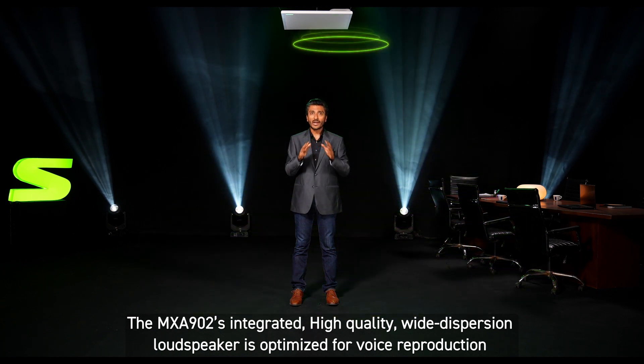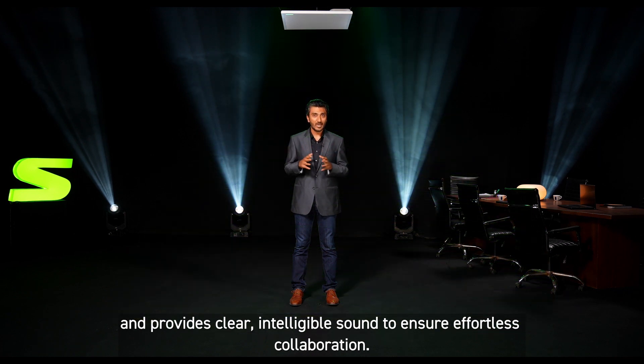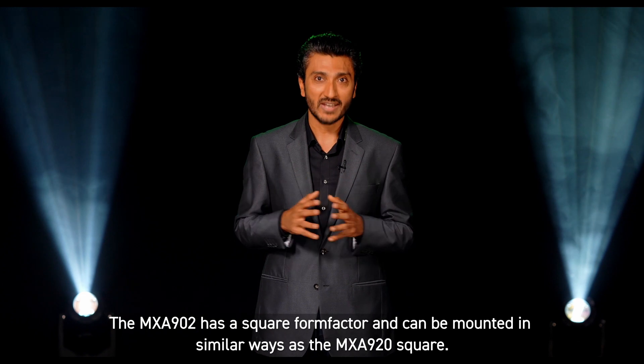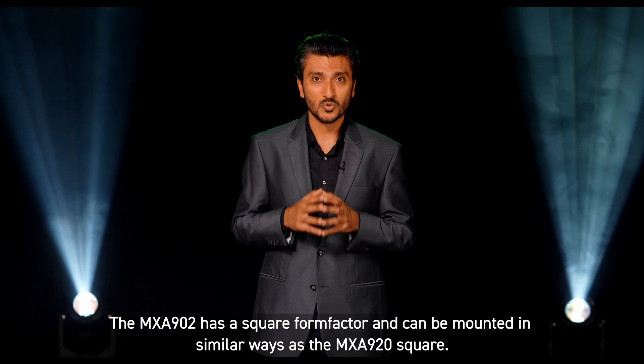This helps accommodate different room and seating layouts and avoids distracting noises. The MXA902's integrated, high quality, wide dispersion loudspeaker is optimized for voice reproduction and provides clear, intelligible sound to ensure effortless collaboration. The MXA902 has a square form factor and can be mounted in similar ways as the MXA920 square.